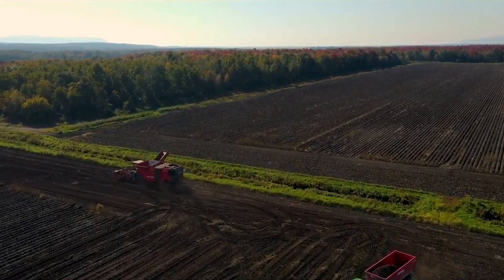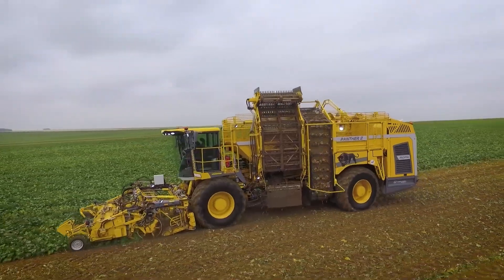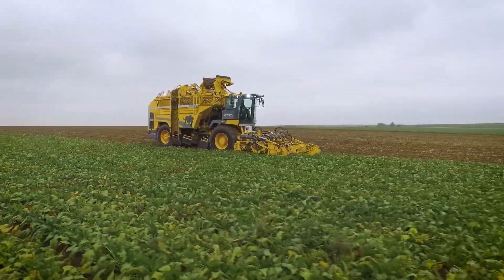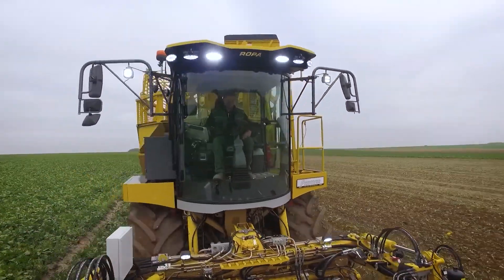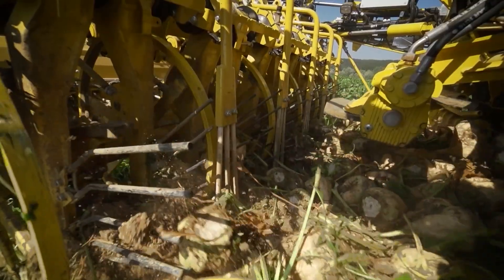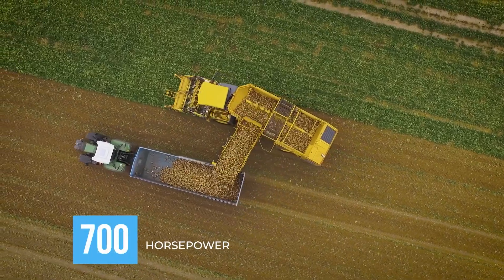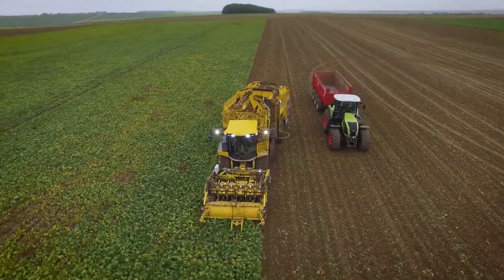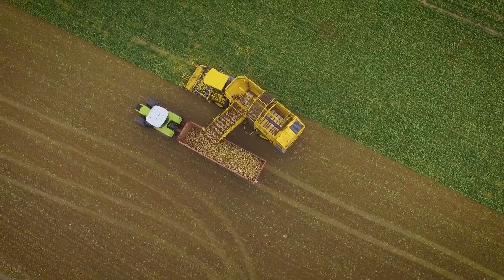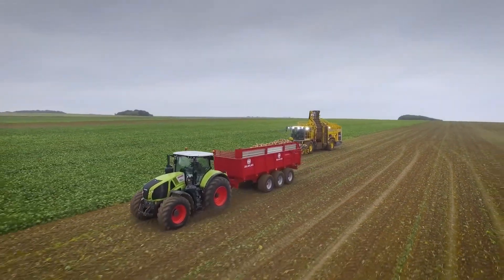When you encounter the Roper Panther 2, you're looking at the ultimate sugar beet harvester, an agricultural athlete in a league of its own. Equipped with a 700-horsepower engine, it plucks sugar beets from the earth with the delicacy of a gardener and the efficiency of an assembly line, redefining what it means to be fast and thorough on the vast stage of farmland. Its extendable grab arms ensure that no beet is left behind.